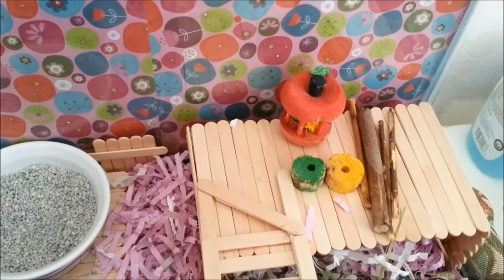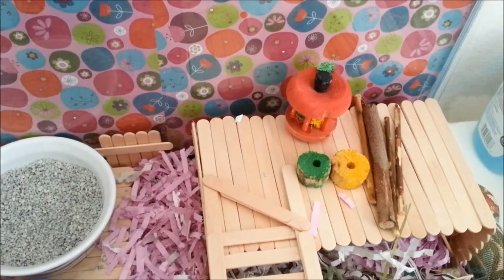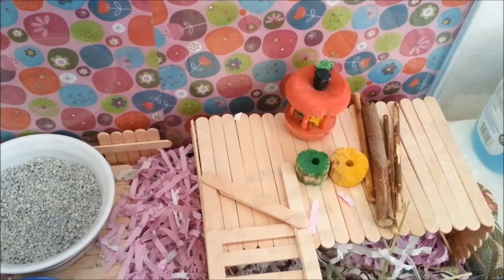Today I'm going to do an overview of Marcy's cage. A lot of things have changed since the last time I did this video and I just wanted to show you all the new things that I got for her.